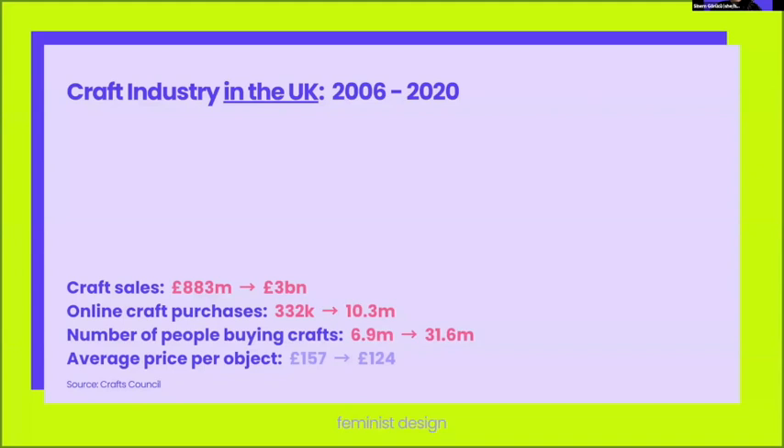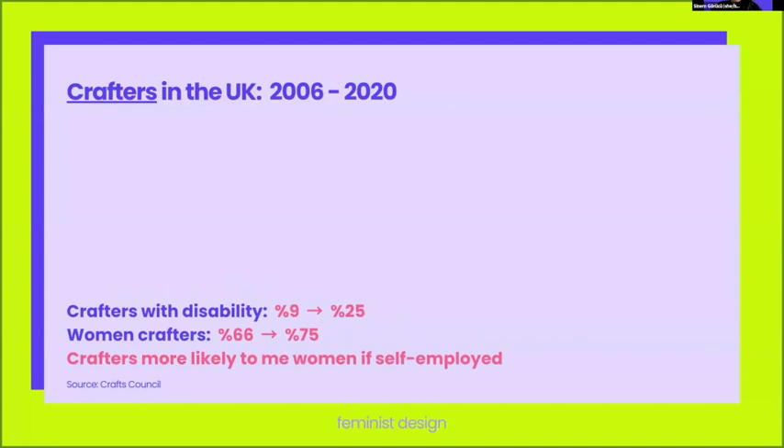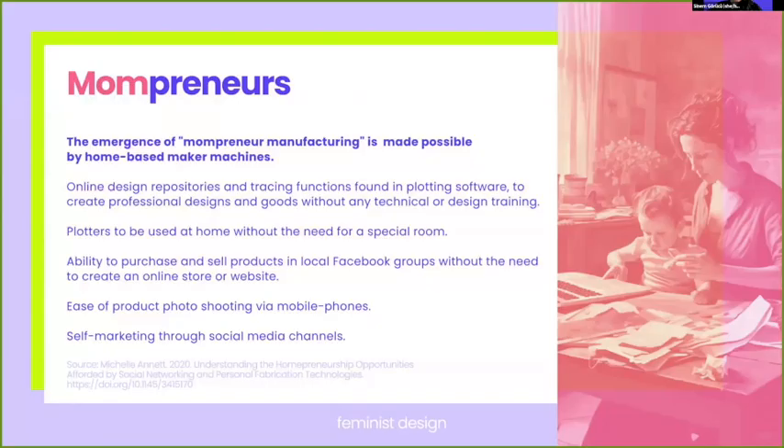When it comes to the crafters themselves, we see an increasing and promising interest both from historically marginalized groups — women now make up 75 percent of the crafters in the UK. In addition, more and more women are getting into the crafts industry to be self-employed. This interest from women involves a new and interesting group: mompreneurs. Research shows that around 69 percent of the craft entrepreneur subjects are mompreneurs who are operating their businesses alongside their childcare responsibilities.